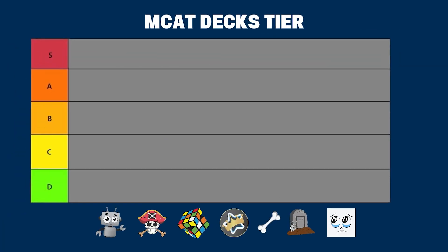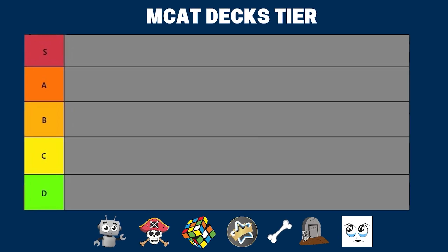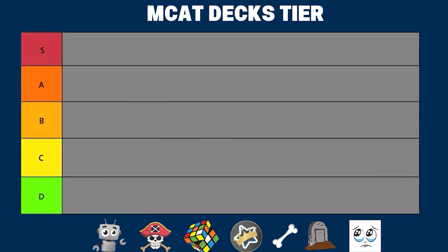I've used Anki for a ton of tests and done well on all of them, so in this video I am rating all of the most common Anki MCAT decks. I'll tell you why I like them and whether they are S tier or F tier, or maybe somewhere in between.